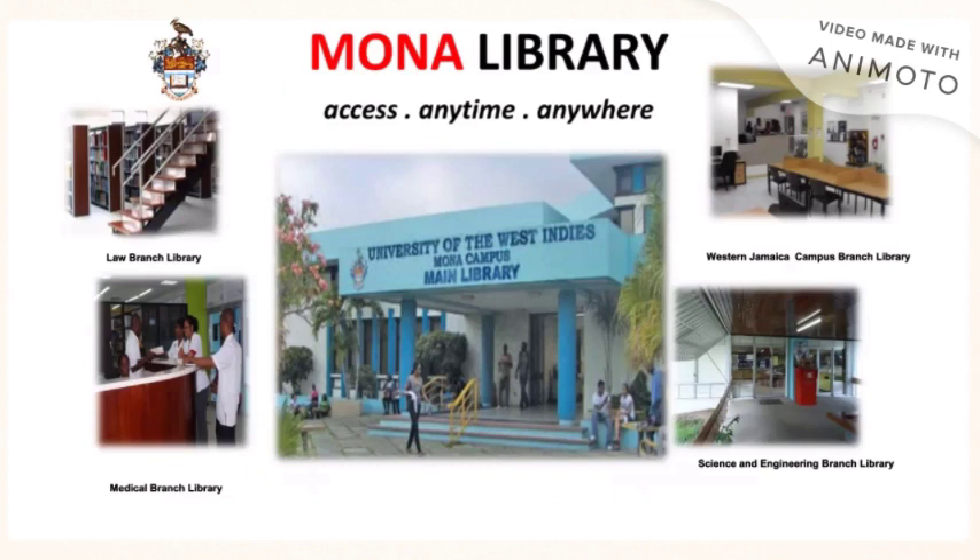The UWE Mona Library has four branches: the Law Branch Library, the Medical Branch Library, the Western Jamaica Campus Branch Library, and the Science and Engineering Branch Library. You can access information at any of these branches as well as at the main library.